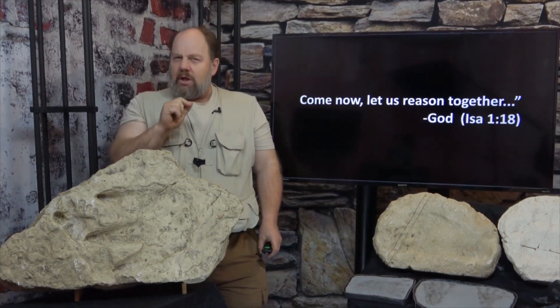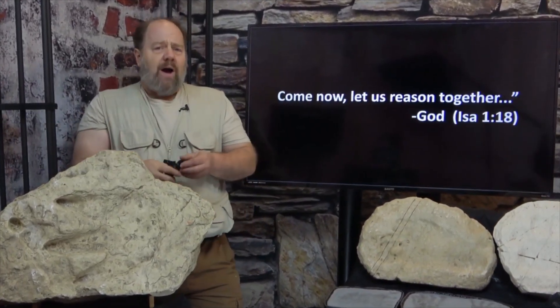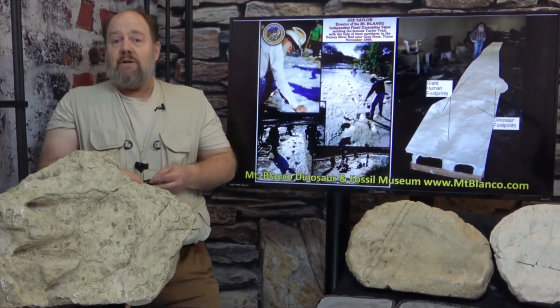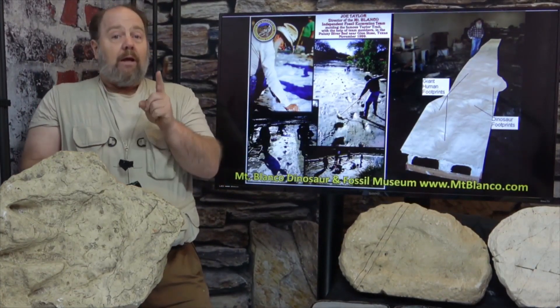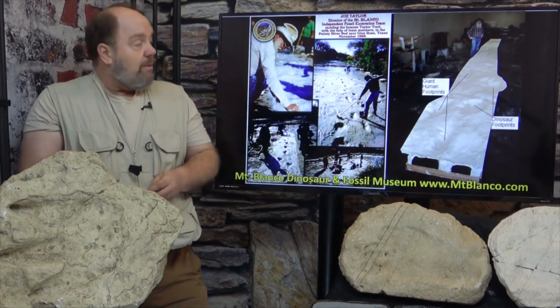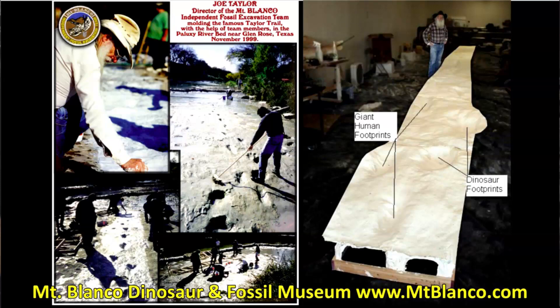But the Paluxy is certainly not the only place we find fossil human footprints. Back in 2005, Stan Lutz and I were training in fossil preparation and casting from the best of the best — Joe Taylor and the Mount Blanco Fossil Museum in Crosbyton, Texas — which by the way, Joe and a small team frantically worked in the Texas heat to mold the entire Taylor Trail in 1999. You can go and see a cast of the trail in the Mount Blanco Museum and you should plan to go there.